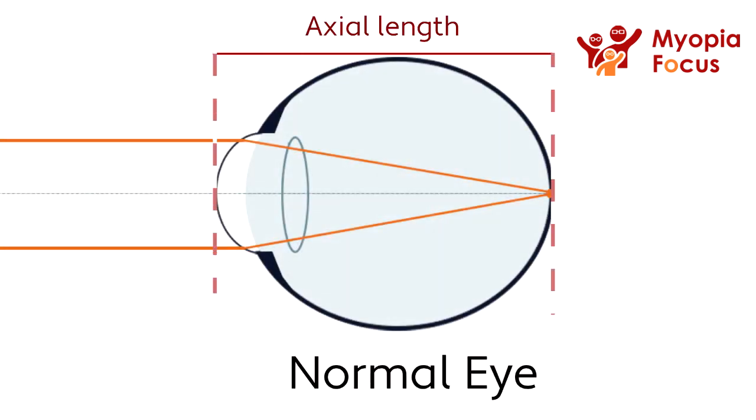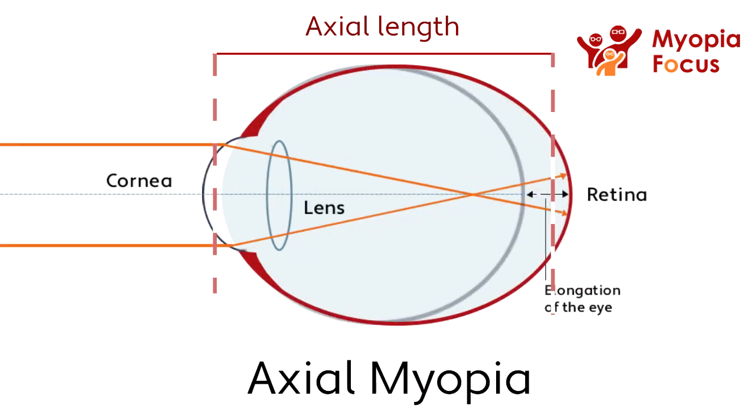The second form of Myopia, which is known as axial Myopia, is also the most common. In axial Myopia, the optical system is correctly powered but the eyeball has increased in length, increasing the focal length and causing light to be focused in front of the retina.